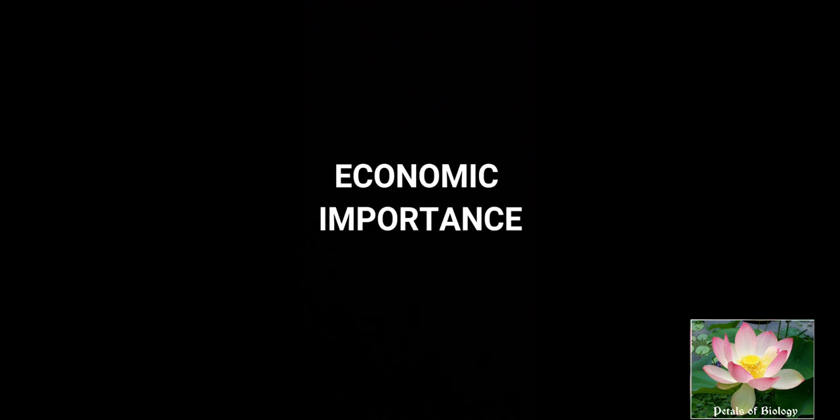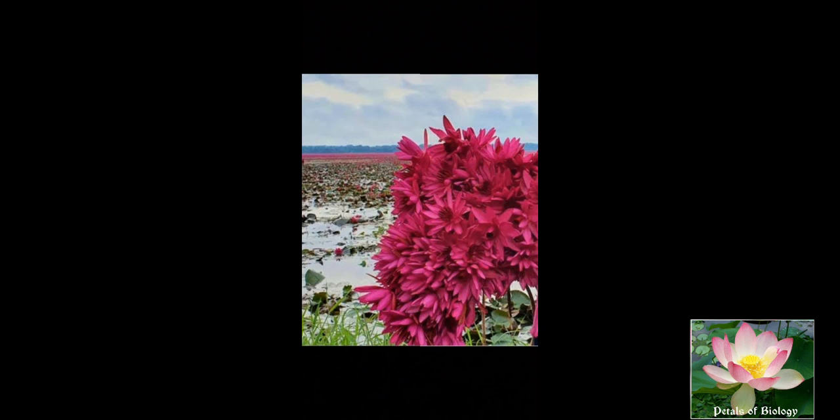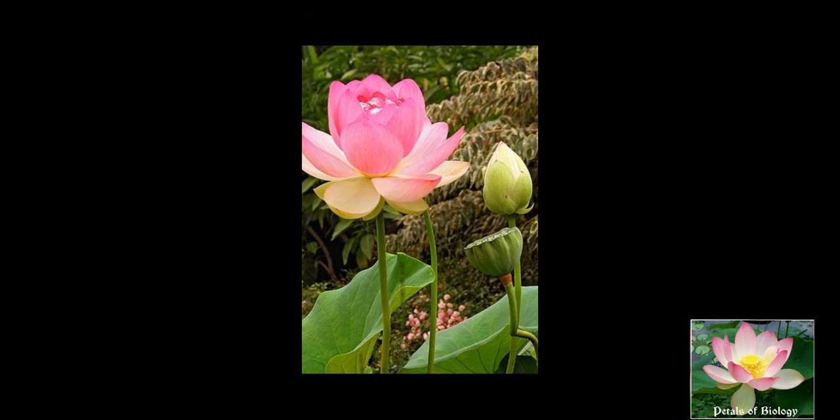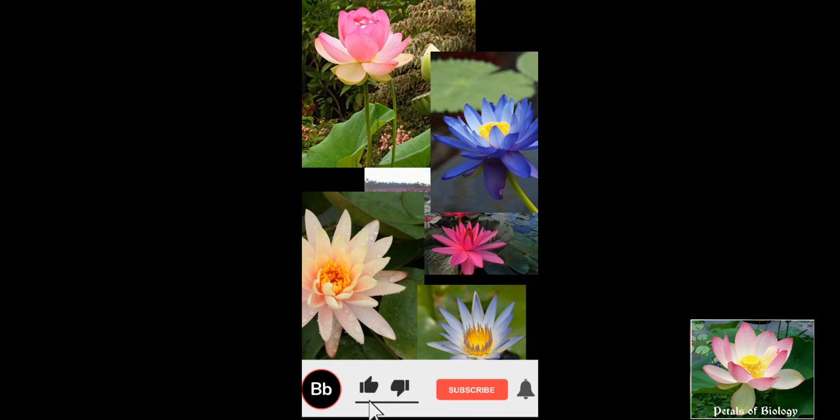Regarding economic importance: Nelumbo speciosum, Nymphaea lotus, Nymphaea stellata, etc. have tuberous underground stems which are eaten by some people. Seeds and flower stalks of lotus are also edible. Tuberous underground stems of Nymphaea nouchali are used in treating dysentery, diarrhea, cholera, etc., as a decoction. Most of the flowers of this family are also used as ornamentals.